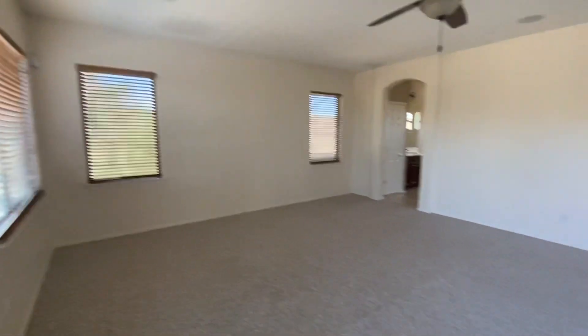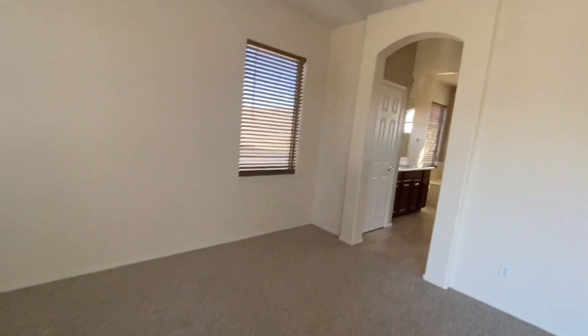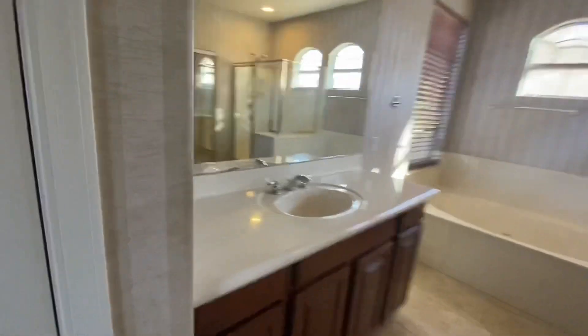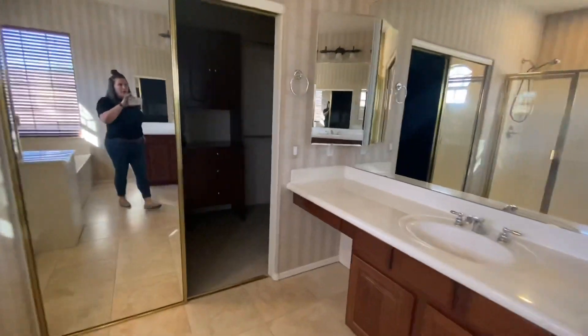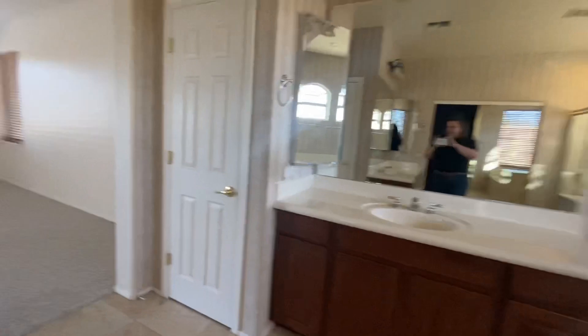This is the primary suite with huge double doors leading into the bathroom, where you have dual sinks — separate from your walk-in closet which has built-in cabinetry. It's nice for keeping things organized, or at least attempting to.